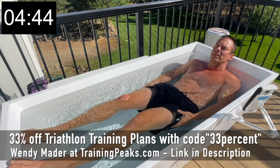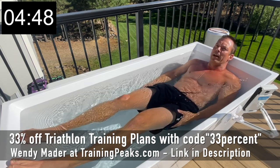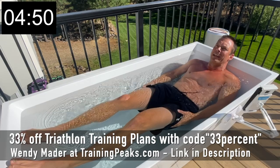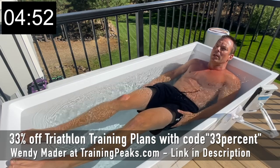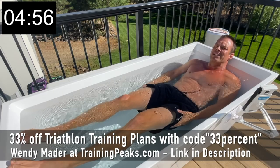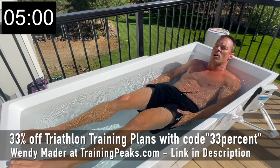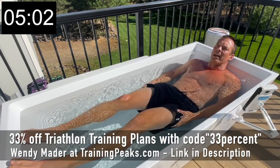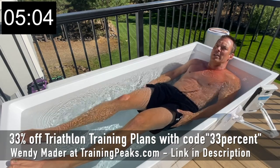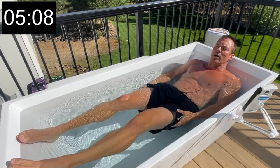This is all because I'm on a 12-week intermediate-to-advanced full-distance Ironman training plan from Training Peaks through Coach Wendy Mader — there's a link below. It covers triathlon, running, biking, and swimming. I'm currently 11 weeks out. Today is a recovery day, tomorrow's a swim, and the following day I'm out of town working with no time to train.